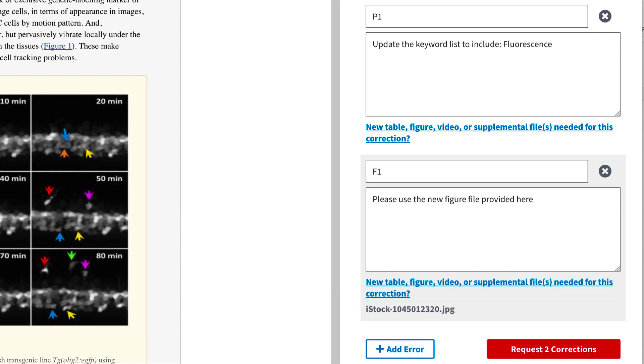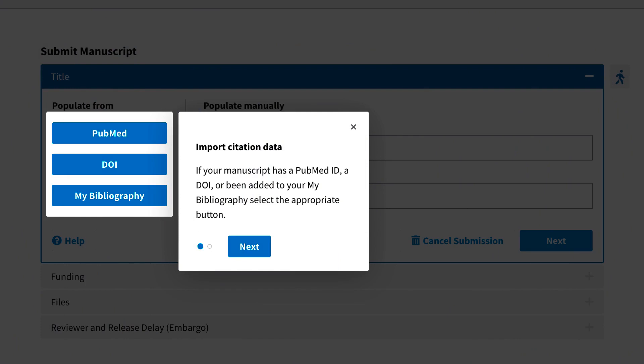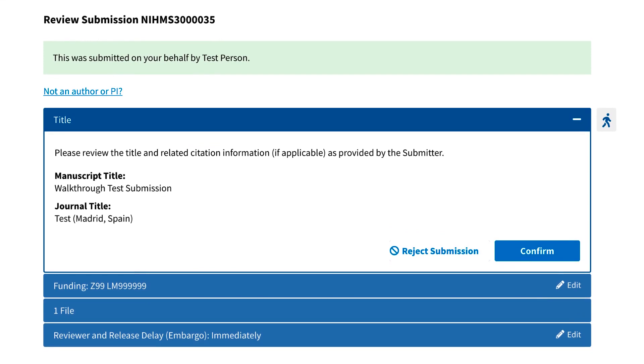Corrections to the PMC-PDF can be requested in the same right-hand panel by clicking on Add Error. Whether a user has made 100 submissions to NIHMS or none, all will be greeted by walkthrough help the first time they make a submission or initiate an approval step in the new system. These walkthroughs provide contextual interface help and guidance. On subsequent visits, the walkthrough can be turned on at any time by clicking the icon on the right side of the page.